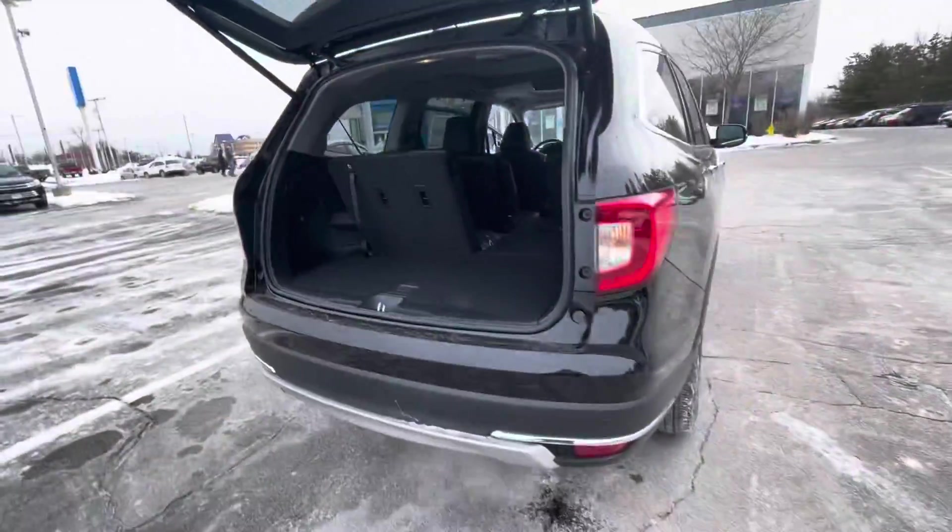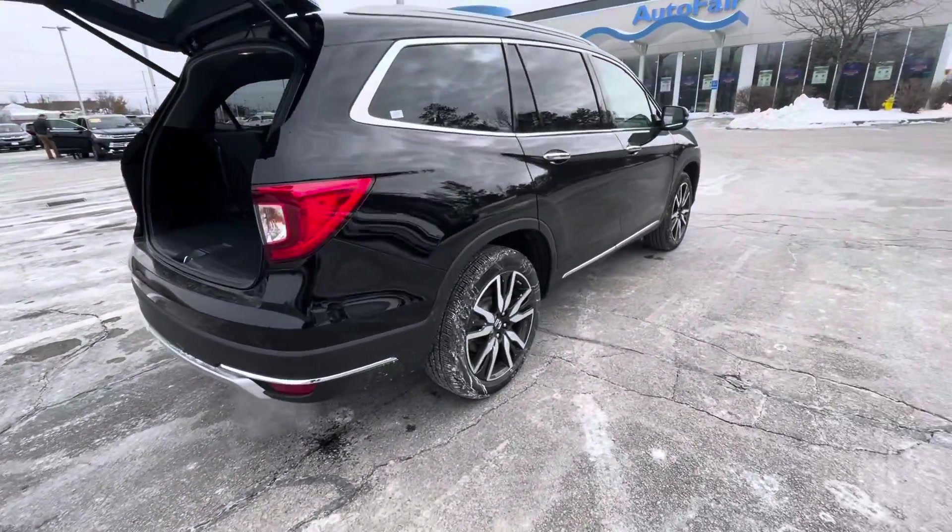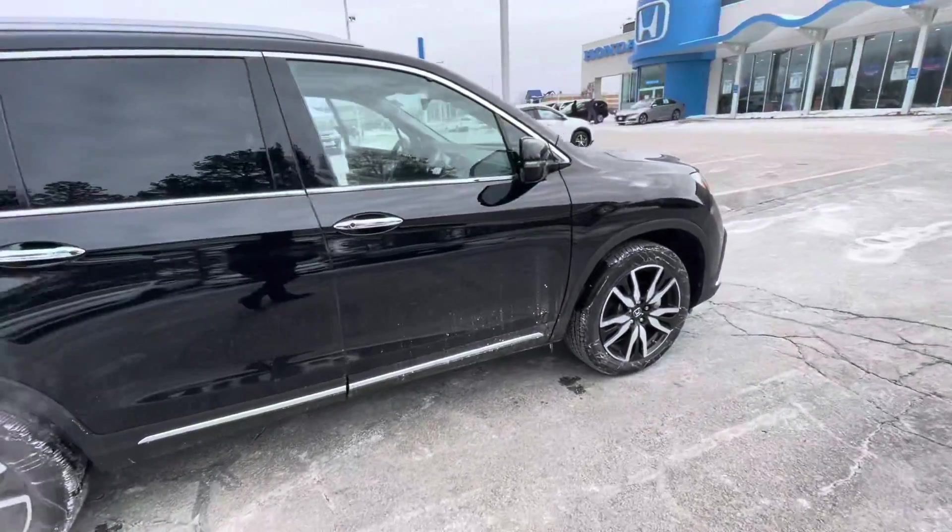Very spacious and comfortable. Once again, thank you for inquiring about this Pilot Elite. My phone number is 603-204-3575. Thank you.